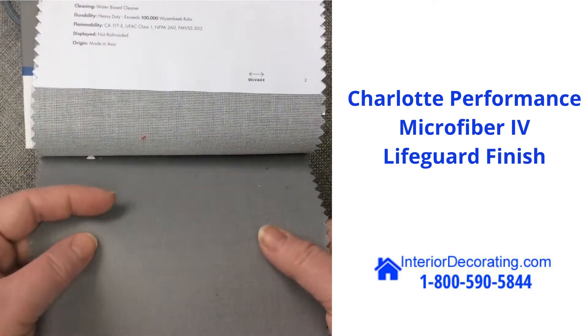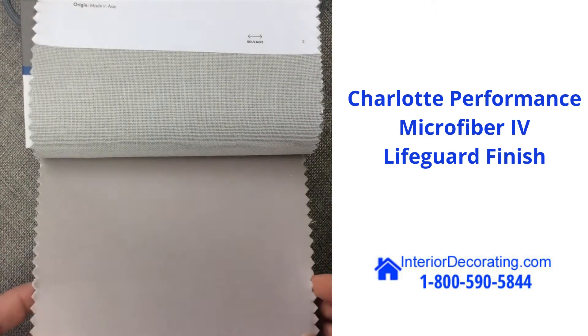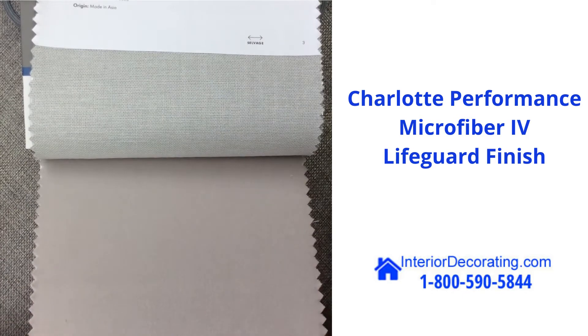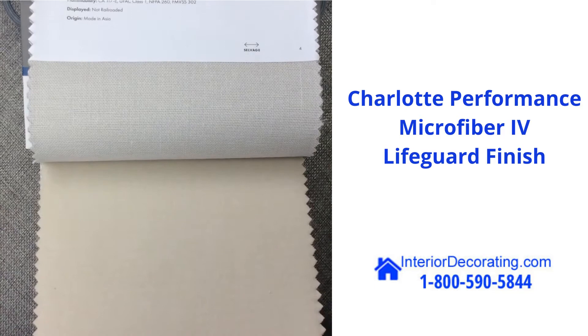It exceeds a 100,000 rub count, so super heavy duty. Passes some of the fire tests. Woven polyester.